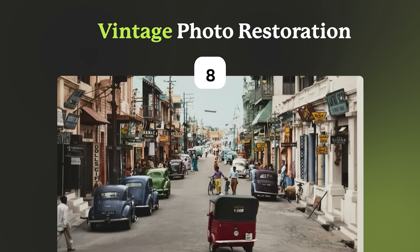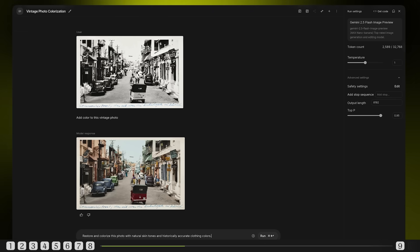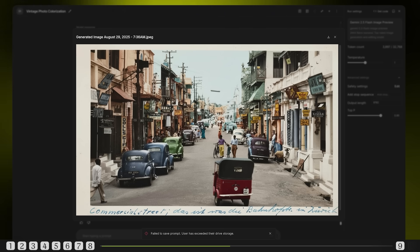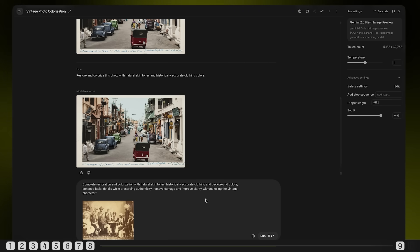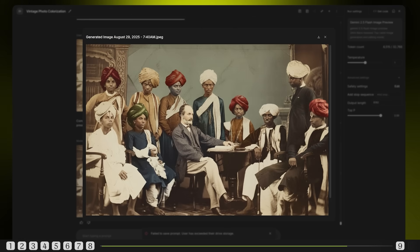Now let's bring the rich history of Bangalore back to life with historically accurate results. Imagine reviving a vintage snapshot of Commercial Street from the past. Prompt: add color to this vintage photo. Basic colorization — it already looks so much more alive. Adding more detail: restore and colorize this photo with natural skin tones and historically accurate clothing colors. Much better — the colors are historically accurate, not modern. Commercial Street has just come to life as it was back in the day. Final prompt: complete restoration and colorization with natural skin tones, historically accurate clothing and background colors, enhanced facial details while preserving authenticity, remove damage and improve clarity without losing the vintage character. This is time travel — it enhanced details barely visible in the original, added natural skin tones, and seamlessly fixed the damage. Including 'historically accurate' and 'preserve authenticity' ensures the colors stay true to the era and avoids unrealistic modern touches. Family memories restored.